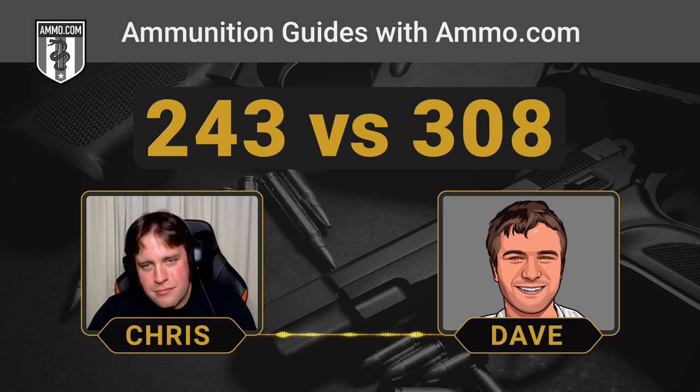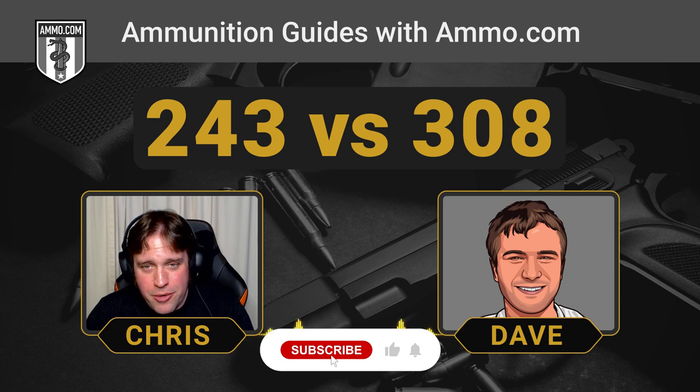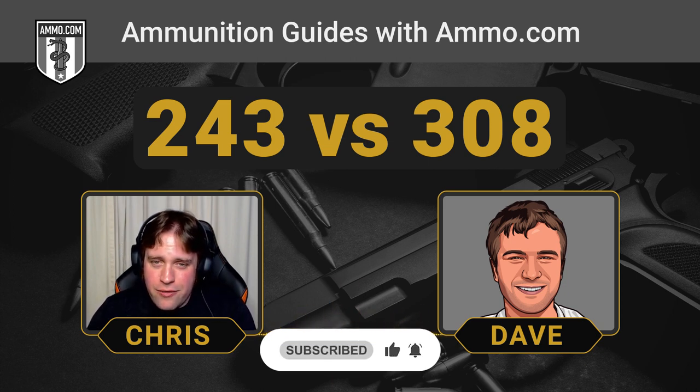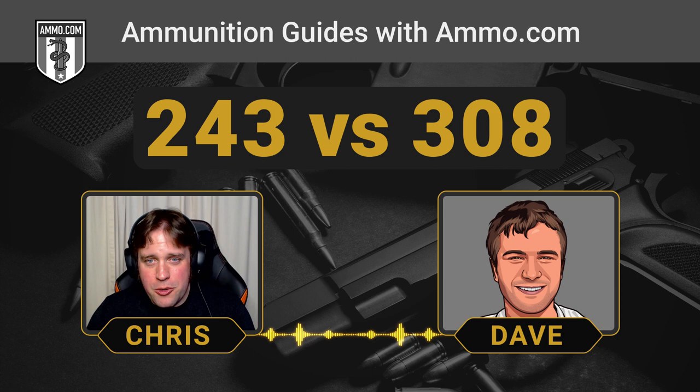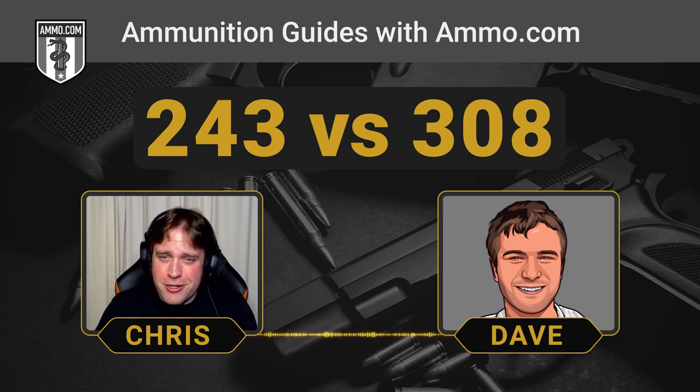Guys, if you haven't done so already, make sure you click that like and subscribe button down below, and click the bell icon so you get notified every time we upload new content here on the Ammo.com YouTube channel. And of course make sure you get on our mailing list to get your free $20 off coupon. Dave, it has been a pleasure as always — I can't wait to do the next one. Take care everyone, talk to you soon.